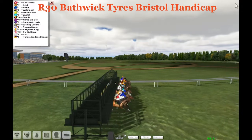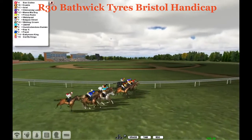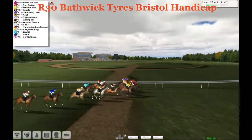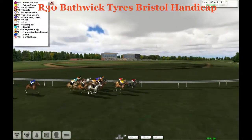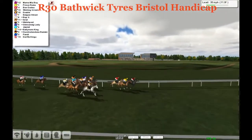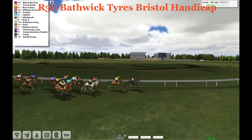The field's in line and away they go, off the turn and onto the track. A quick way early was Mamma Mia Boy and Prince Rules. Mamma Mia Boy on the rail, Prince Rules just about a step or two behind.